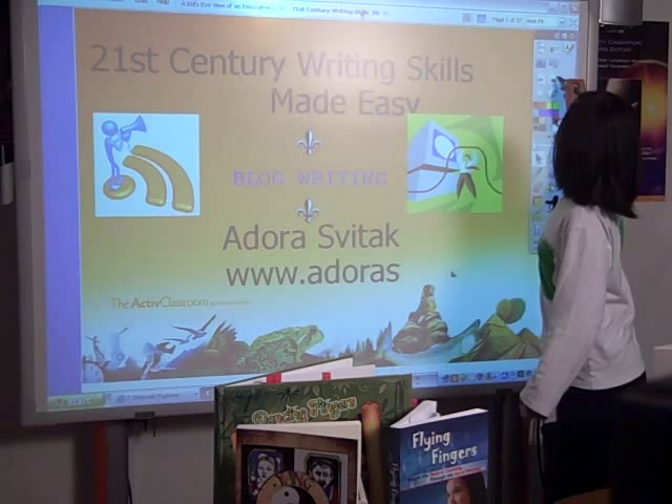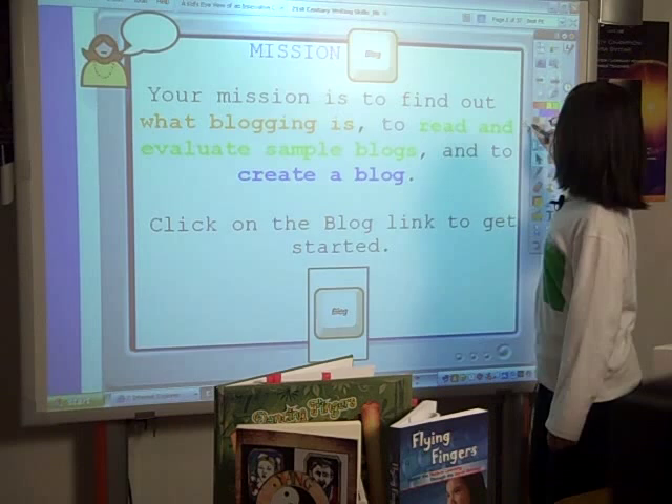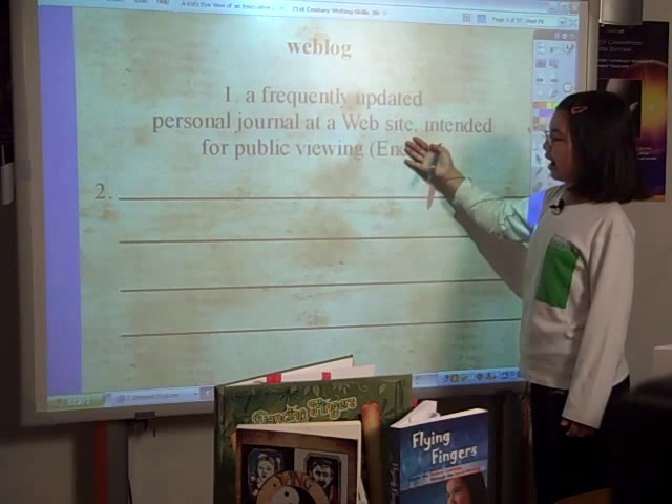This presentation I actually designed for students about blogging, but I think it has some points in here that can be useful to teachers too. I first have students define what a blog is. I have the standard definition, then what a blog is to them, what they think of blogs.